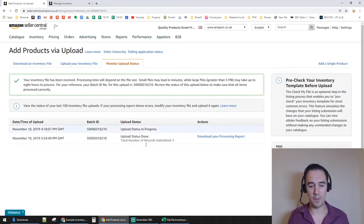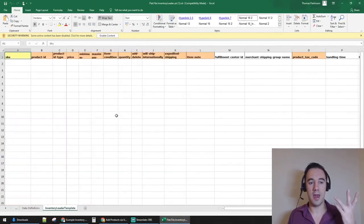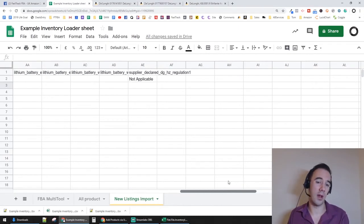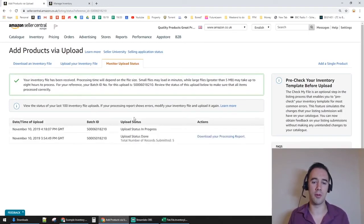To summarize: I downloaded the inventory file template, copied it to Google Sheets, entered one product with its ASIN and price, added the batteries and hazmat fields, and uploaded it to demonstrate the full process. Next, I'll show how to integrate this with tools like FBA Multi-Tool or SAS to automate populating the inventory file and speed up your process.